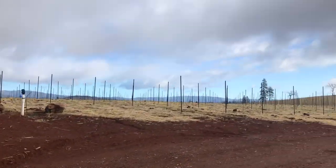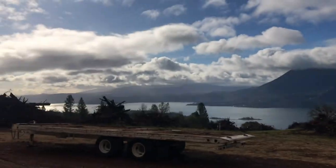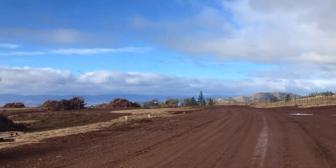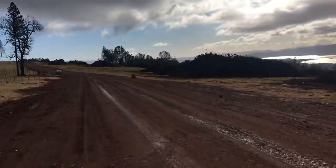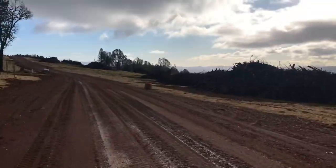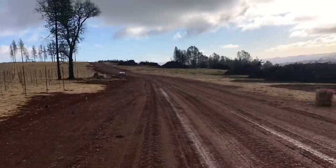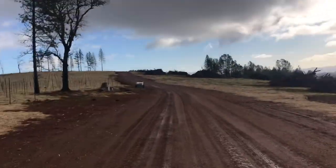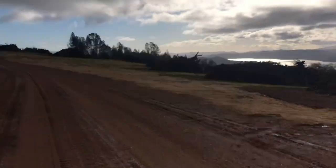I'm getting hungry so I'm going to eat. I brought a Justin's peanut butter pouch — that's sounding pretty good right now. The house up here where I usually stop and get water has no water, so I'm hoping I can make it without running out. I hope I can find water somewhere. Anyway, we're going to figure it out and keep moving forward.